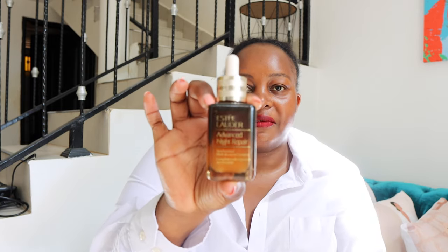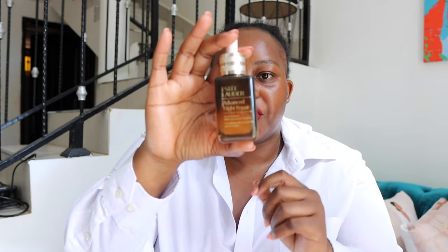I got myself the Estée Lauder Advanced Night Repair. I want to use this on days when I wear makeup because my skin lately is just not giving. Makeup sits well on good skin, so it's important to take care of your skin first. I've been wearing makeup back and forth a lot because of many events in the past two or three weeks. I want to first repair it. I'll only use this at night — maybe three times a week — and I'll tell you guys how that goes.